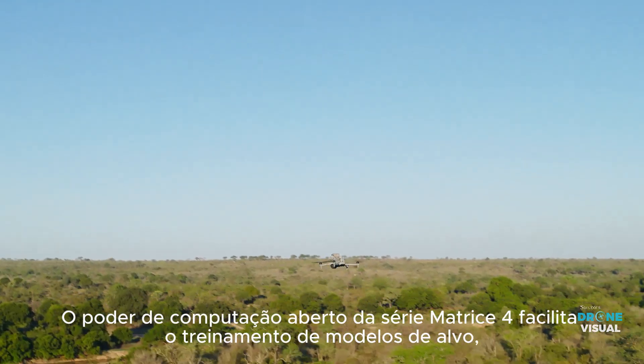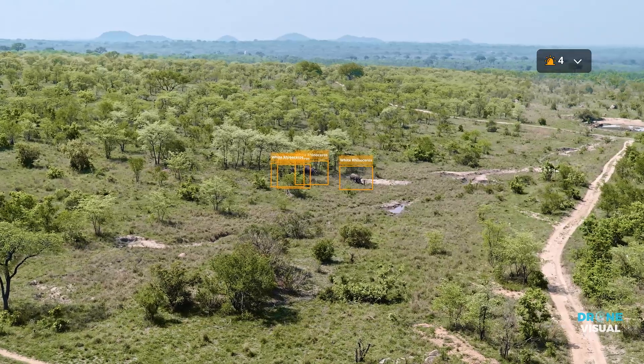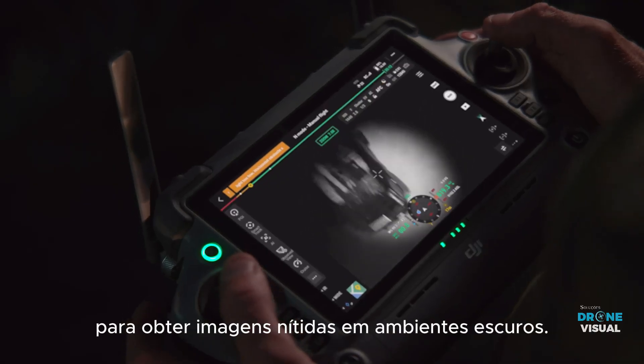The Matrice IV series' open computing power facilitates object model training, such as animal detection for wildlife conservation. In addition to full color night scene mode, the black and white mode can utilize NIR light for clear images in dark environments. For increased detail, smart low-light photo is available.